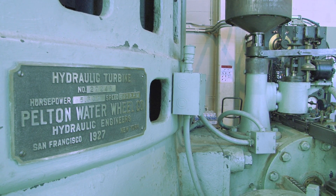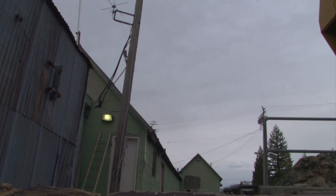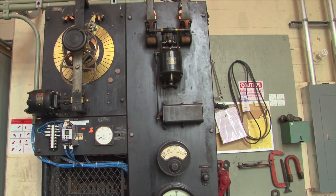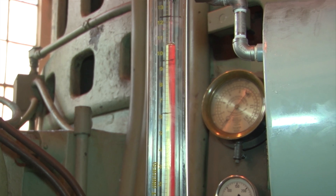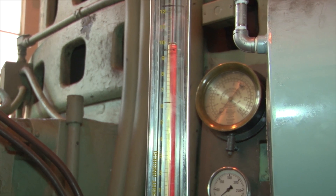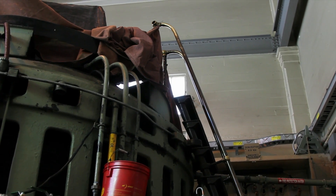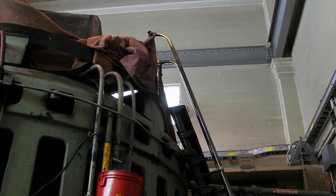The senior mechanical engineer for the conversion project describes the unit's interesting history: "This unit behind me was originally installed in a different location prior to 1920. It was installed in the alternate location up the hill and was in service for about five years. In the mid-1920s, the unit was moved down to this location when this powerhouse was built. This is actually a second-hand unit that changed hands in the 1920s. It's run ever since. You can see some of the decoration on the ladder going up to the exciter deck — it's still original brass, bronze hand railings. Very old stuff, so very unique."